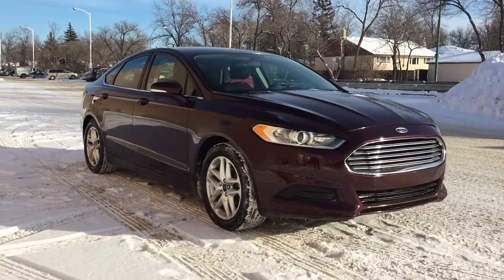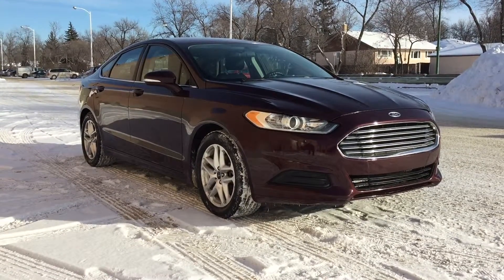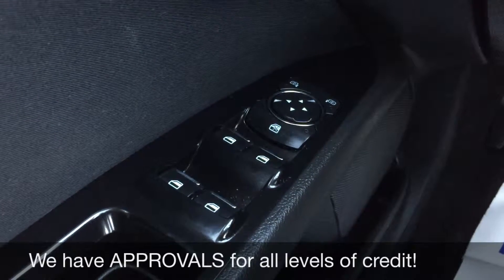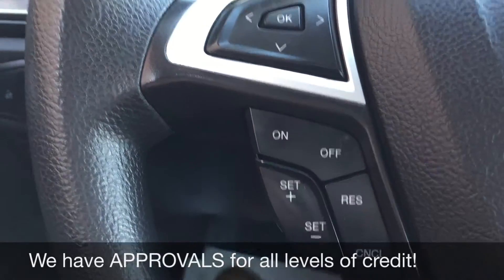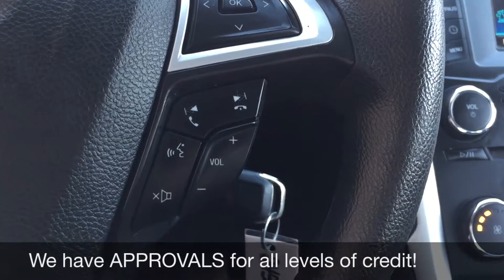Alright, so this is it for the exterior — I'm going to hop inside so we can take a look at that interior. We'll start with power windows and power side mirrors, then we got the power locks just right up here. On the left side of the steering wheel you have the cruise control, and on the right side that is where you find the media and voice controls.